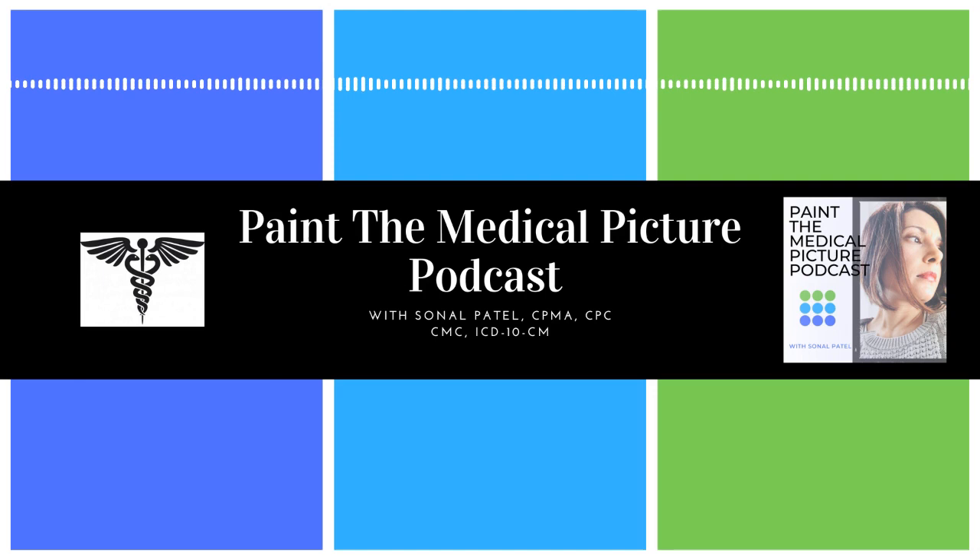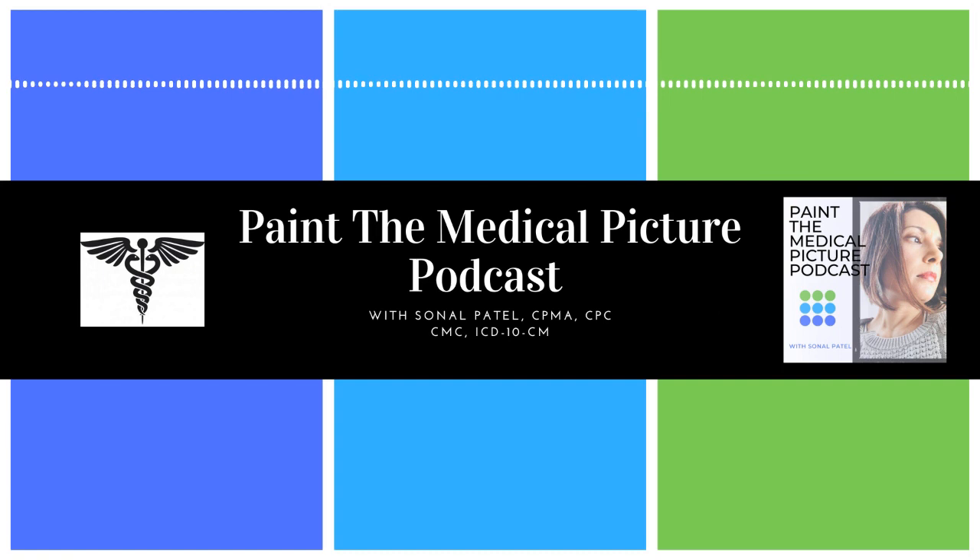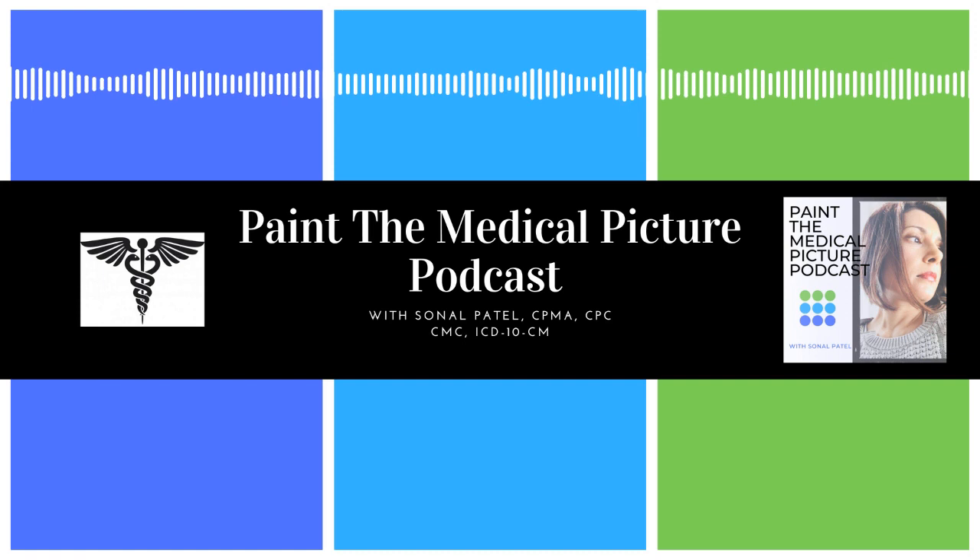That wraps up today's episode. As always, I appreciate you all diving into today with me. If you want more information, please follow me on LinkedIn — I'll leave links to everything in the show notes below. Remember to catch my LinkedIn live broadcast with Betty Hovey on Friday for our fourth episode of Compliance Capers, also on my YouTube channel for Paint the Medical Picture. I wish you all an amazing and very happy week ahead. Thank you for listening, and I hope every week with me brings you closer to helping your providers paint a masterpiece. See you next Wednesday.